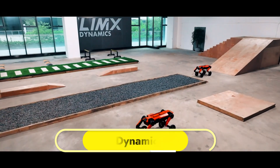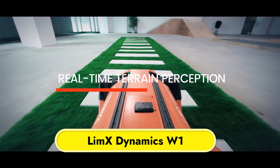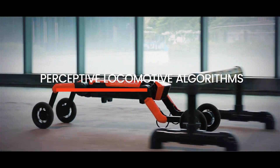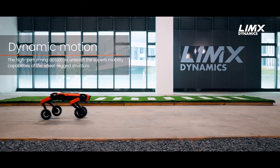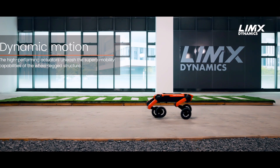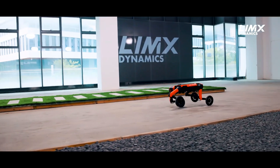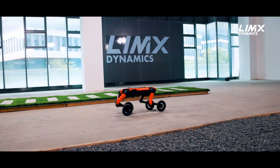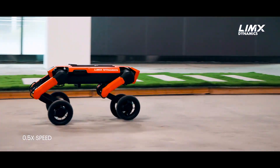LIM-X Dynamics. An advanced wheeled quadruped robot, the LIM-X Dynamics W1 is a game-changer in the field of robotics. It was engineered to traverse intricate landscapes by integrating the steadiness and agility of both paw and wheel-based systems. Advanced vision and motion control algorithms, along with numerous high-performance actuators developed in-house, are standard on the W1.